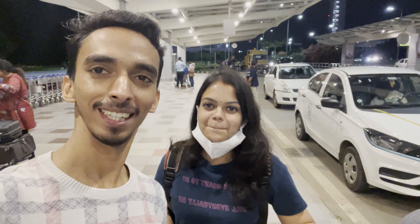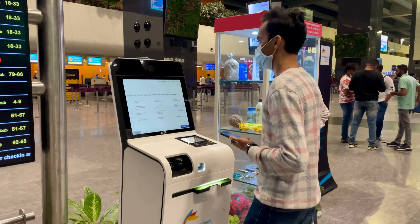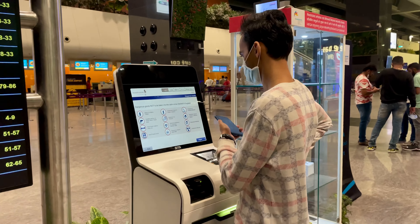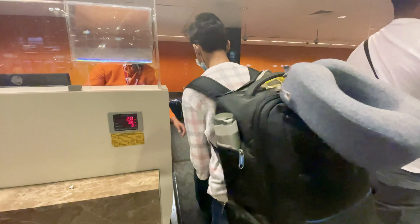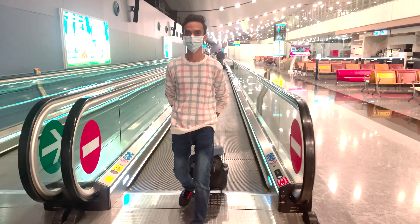We have just arrived from Bangalore. We had a flight from Singapore Airlines, which was at 11 o'clock. It takes about 4.5 hours to reach Singapore if it's a direct flight. We checked in easily and didn't have any questions at immigration. They didn't ask any questions — we just scanned and checked the details, and then we went through.